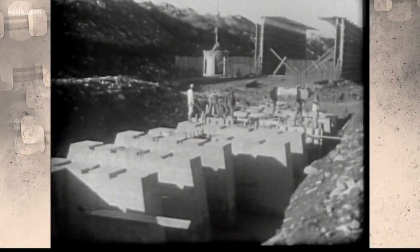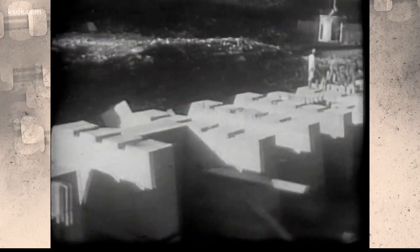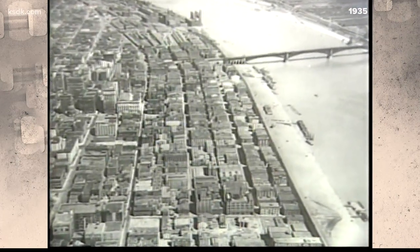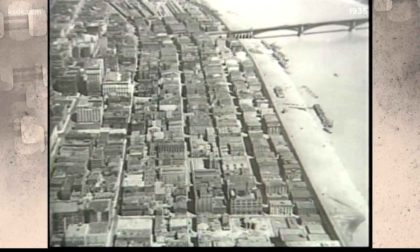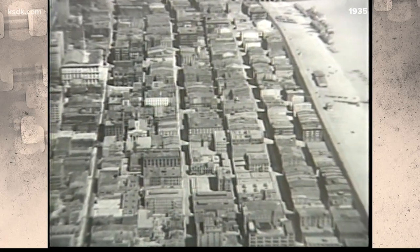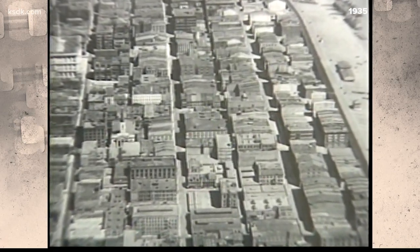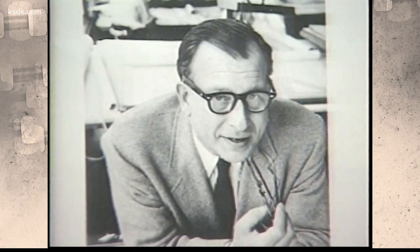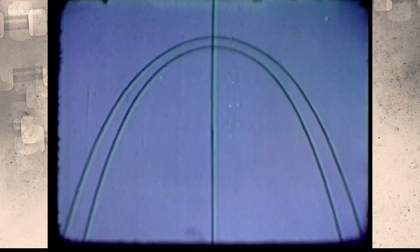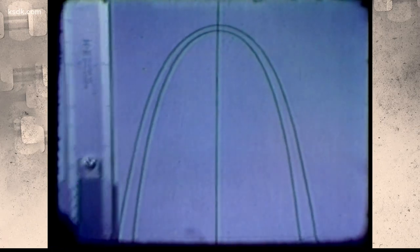Today's vintage KSDK takes us back to the day construction began on the Gateway Arch. The story begins in downtown St. Louis in 1935, when the federal government decided to clear 36 city blocks to create a memorial to westward expansion. In 1948, an international design contest was announced, and architect Eero Saarinen's simple but majestic stainless steel arch was chosen, symbolizing the link between the two halves of the country.